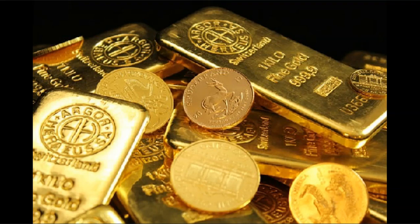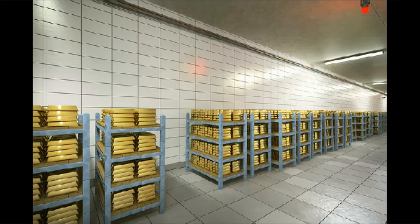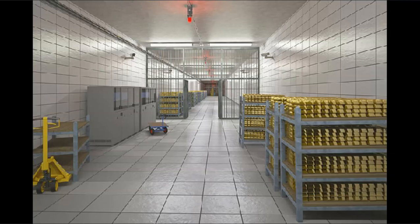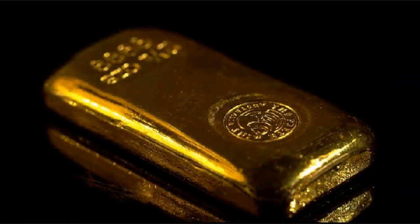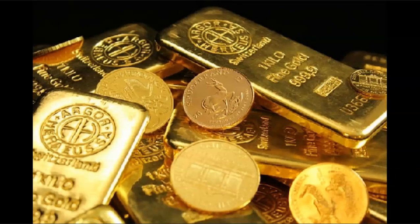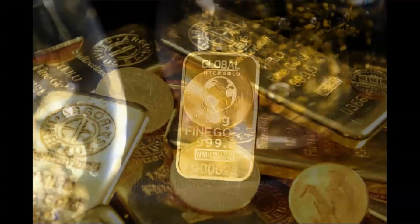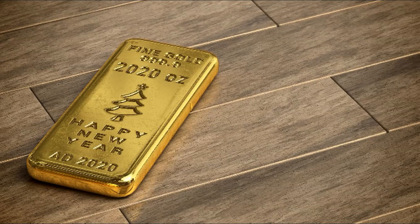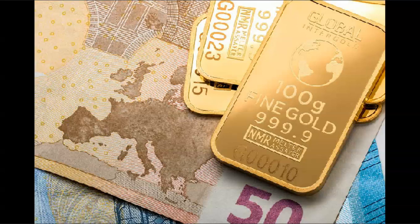Uses of 21k gold: 21k gold is used in the daily jewelry industry, as it is characterized by the beauty of its color, luster, and reasonable cost. It is also a good choice for jewelry worn on special occasions, as it has good hardness and scratch resistance. Uses of 18k gold: 18k gold is used in making jewelry worn on a daily basis, as it is less expensive than 21k gold. It is also a good choice for jewelry worn in places where it may be scratched or exposed to damage.